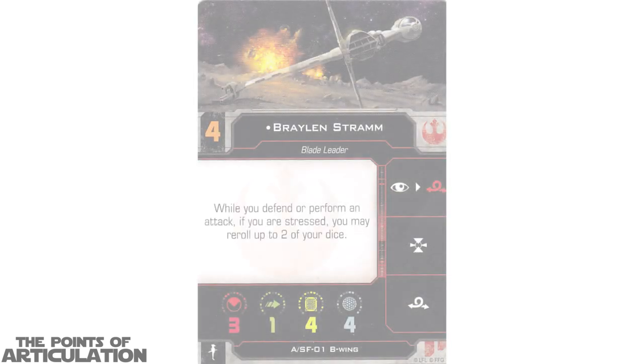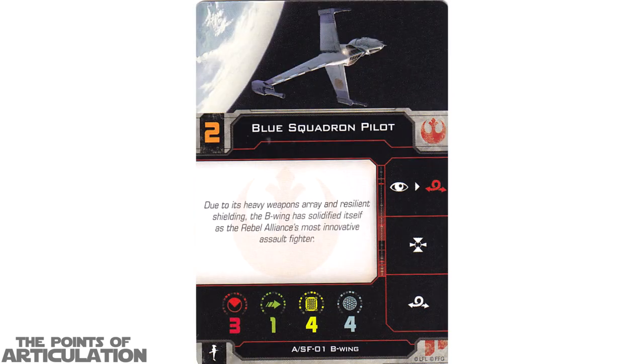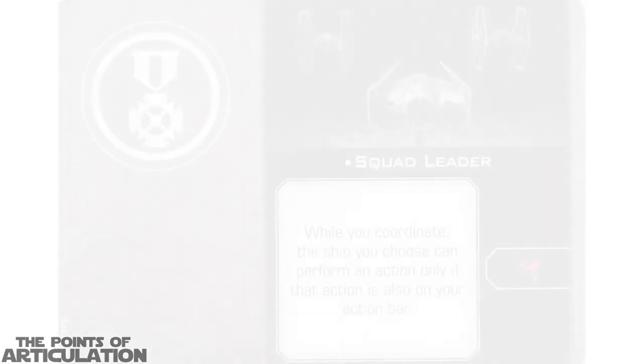Now let's take a quick look at the cards. As always, I'll read the name of the card — if you'd like to pause to read the other data, go right ahead. First up — and I'm probably going to butcher this — Braylen Stramm, Ten Numb, Blue Squadron Pilot, and Blue Squadron Veteran. That does it for the ship cards.